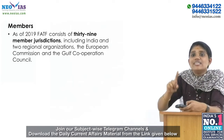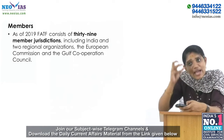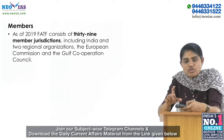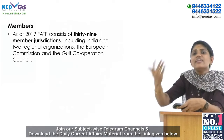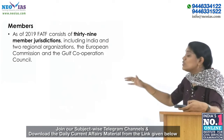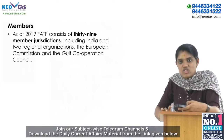You also need to know about FATF's 40+9 recommendations. The FATF's primary policies are the 40 recommendations on money laundering, issued in 1990, and 9 special recommendations on terrorism financing. Together, these are called the '40 plus 9 recommendations.'